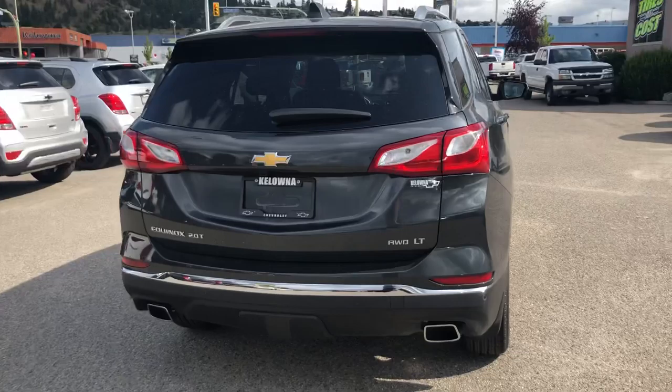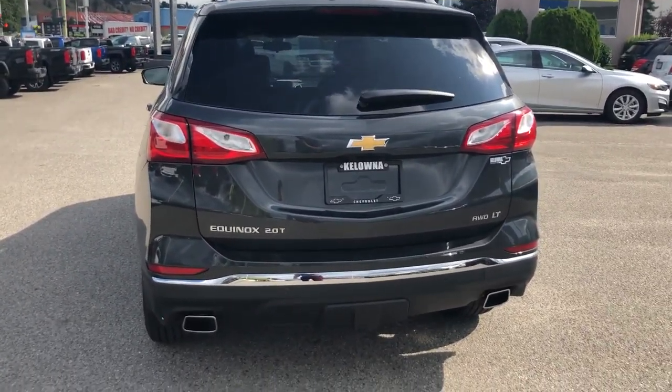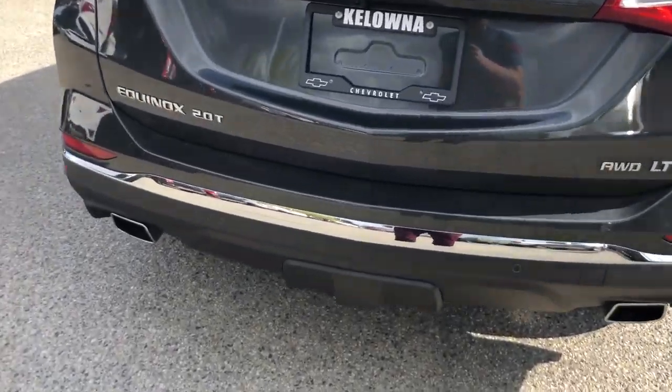LT all-wheel drive with the two-liter turbo engine, so it does have that extra kick that you need, along with the higher towing capacity as well.